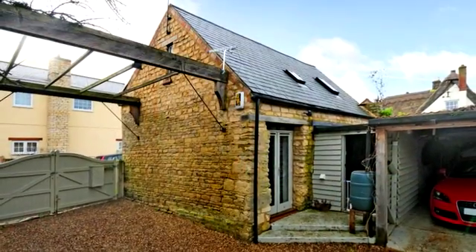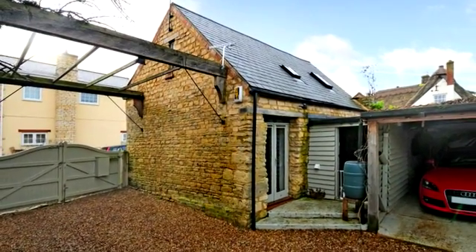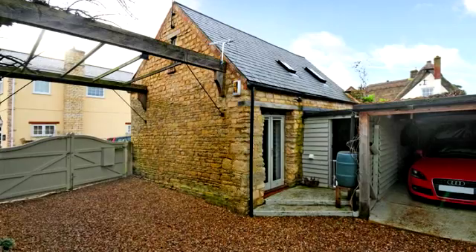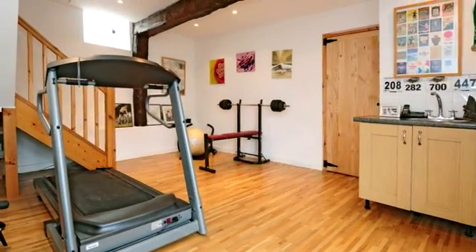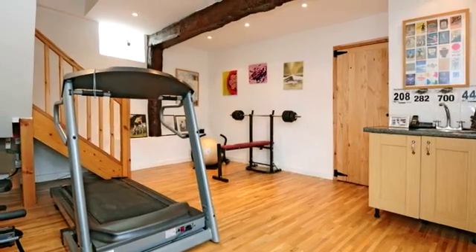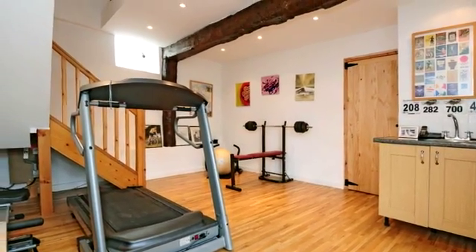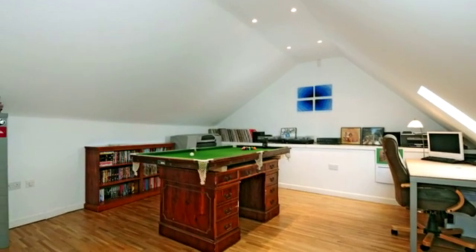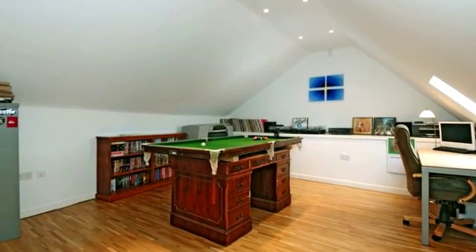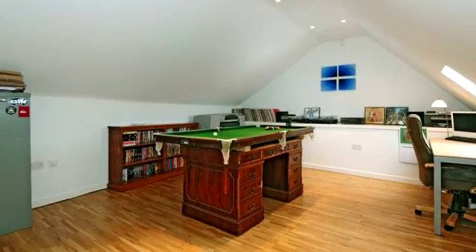The property has a separate barn, offering versatile use as an annex, office, or gym. The annex comprises an open-plan living area with a small kitchenette and a three-piece shower room, and on the first floor, an underfloor heated bedroom office area with two skylights to the rear and a window to the side.